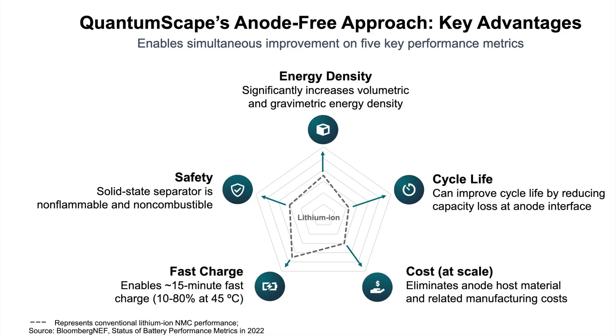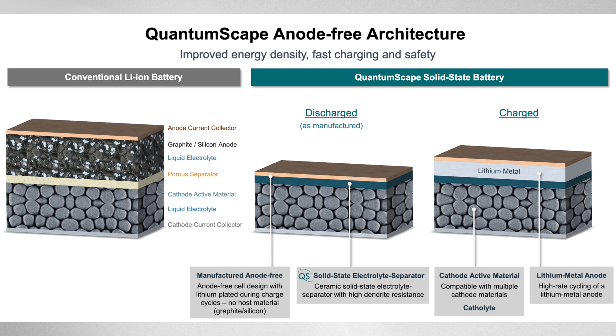The first innovation is an anode-less architecture that forms a lithium metal anode during charging, and the second is a proprietary solid ceramic separator that enables this unique design. Together, these two innovations can help improve energy density, improve charging speeds, and apply a better safety profile beyond what conventional lithium-ion technology can achieve.